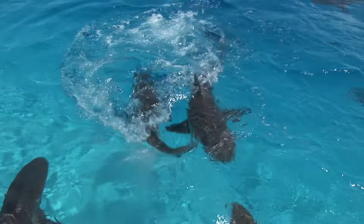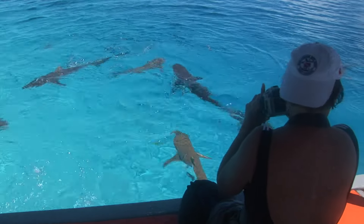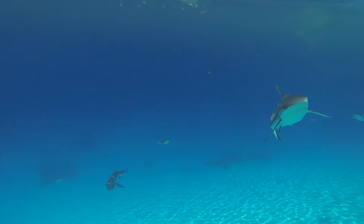Hoping to get some footage on the surface, we used some bait to lure the sharks close to the boat. One of our divers had a GoPro attached to a pole.